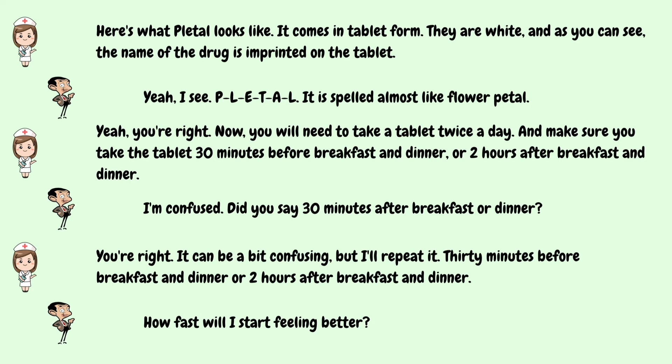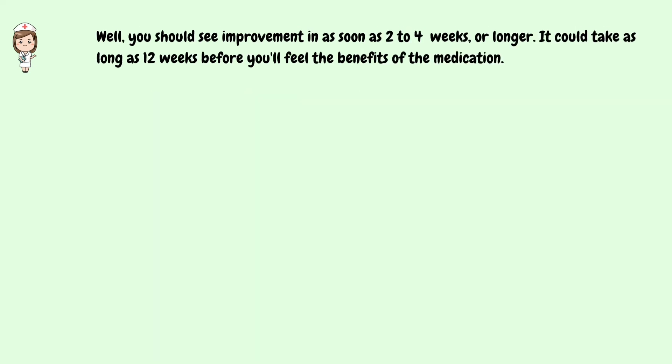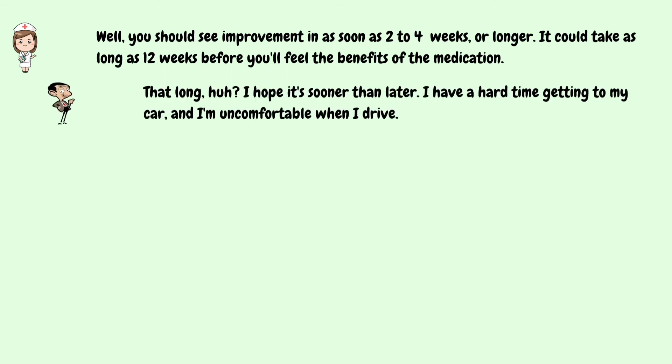How fast will I start feeling better? Well, you should see improvement in as soon as two to four weeks or longer. It could take as long as 12 weeks before you'll feel the benefits of the medication. That long, huh? I hope it's sooner than later. I have a hard time getting to my car, and I'm uncomfortable when I drive.